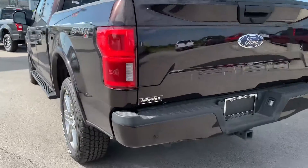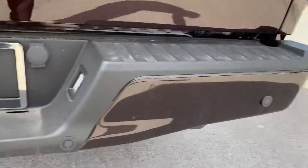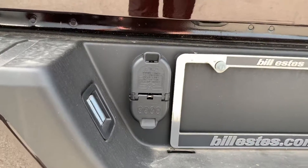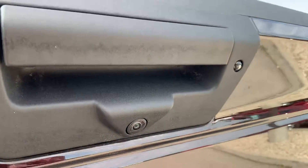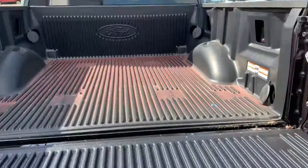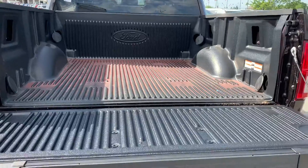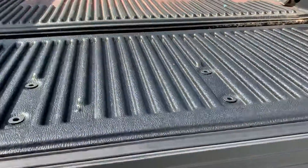Back here on the bumper we do have our backup sensors, as well as a trailer hitch receiver and our trailer hookup pins. Up here on the tailgate we do have our backup camera. There's also a drop-in bed liner with the Ford emblem there in the back, and it does have the tailgate step that comes out.